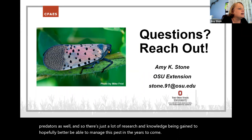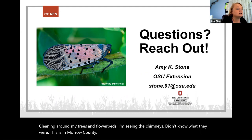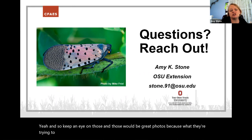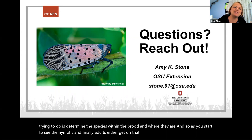Someone is seeing cicada chimneys in Morrow County while cleaning around trees and flower beds — they didn't know what they were. Keep an eye on those — they'd make great photos. They're trying to determine the species within the brood and where they are. As you start to see nymphs and finally adults, get on the Cicada Safari app or report on their website as well.